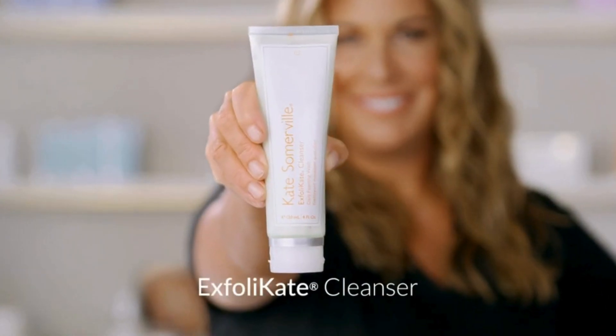Hey, it's Kate, and this is my daily exfoliating wash. I created Exfoliate Cleanser here in the clinic for several reasons — I wanted a light exfoliation daily, but also really deep cleansing that gets into the pore, getting rid of all that makeup in one product.